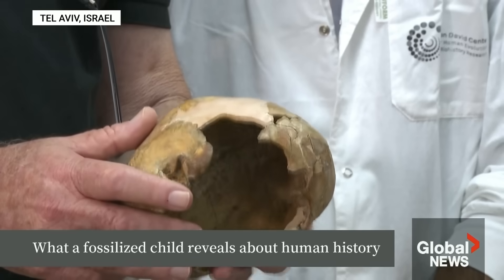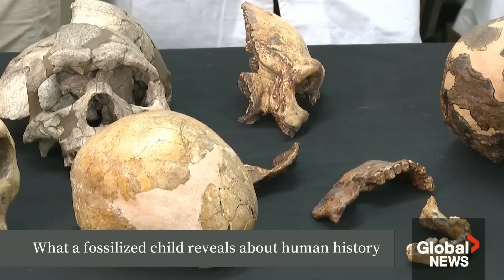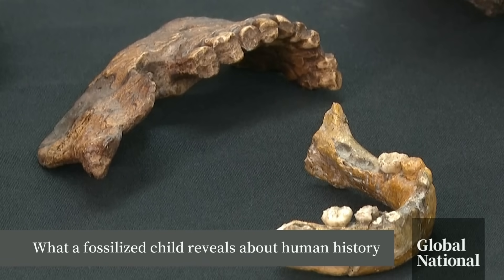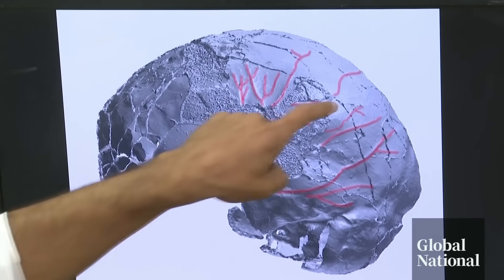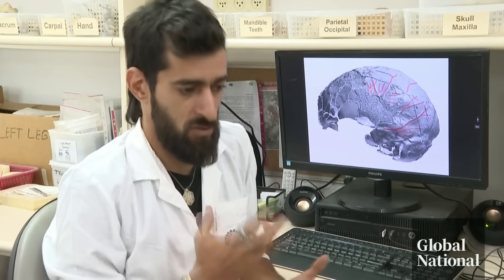The skull is small, that of a child, one of our early ancestors. What's remarkable, it has traits of both Homo sapiens and Neanderthals. The jawbone is more Neanderthal; the skull, a mix. There's a lot of traits of Homo sapiens in this skull. We can see from the blood vessels that it's a bit of a mosaic, as it's called — a mixture of traits.